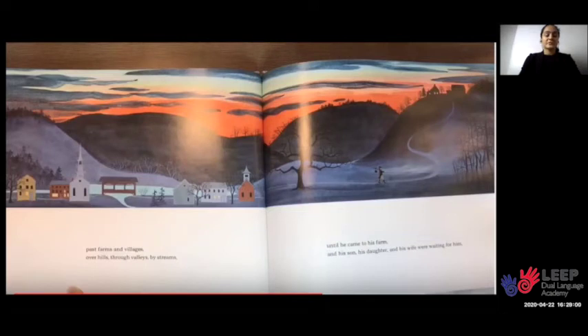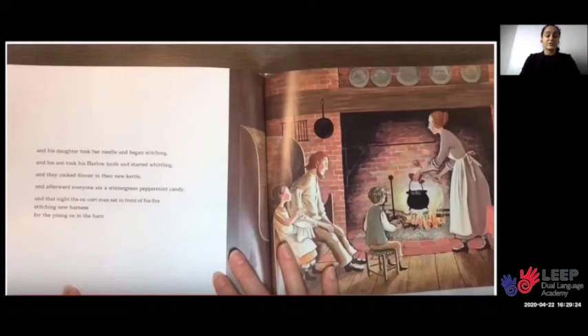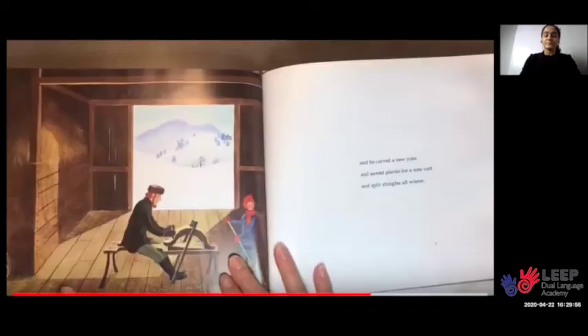Then he walked home with the needle and the knife and the wintergreen peppermint candies tucked into the kettle, and a stick over his shoulder stuck through the kettle's handle, and coins still in his pockets. He walked past farms and villages, over hills, through valleys, by streams, until he came to his farm. His son, his daughter, and his wife were waiting for him. His daughter took her needle and began stitching, and his son took his barlow knife and started whittling. They cooked dinner in their new kettle. Afterward, everyone ate a wintergreen peppermint candy. That night, the ox-cart man sat in front of his fire stitching new harness for the young ox in the barn, and he carved a new yoke, and he sawed planks for a new cart, and he split shingles all winter.